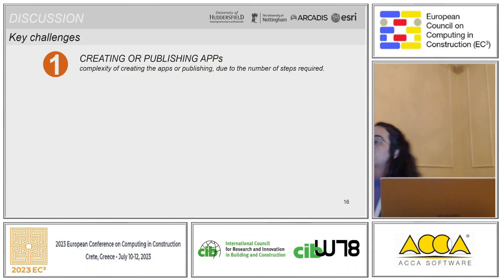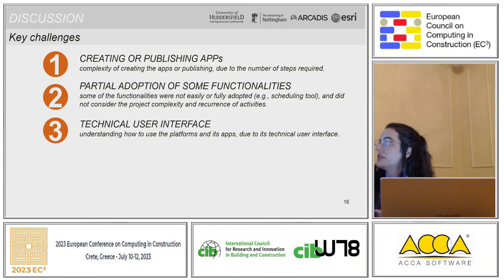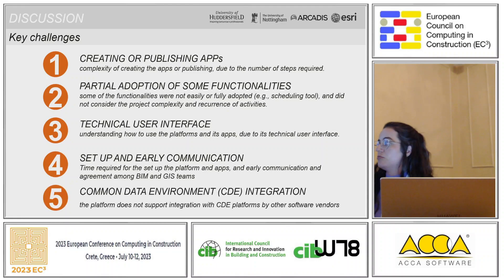The main challenges included: creating and publishing the apps due to the complexity of the interface and the number of steps required; the partial adoption of some functionalities — for example, the scheduling tool did not consider the project complexity and the recurrence of activities; the technical user interface; the setup required and the need for early communication between the BIM and GIS teams; and the common data environment integration, as the platform could not be integrated with CDE platforms from other software vendors.